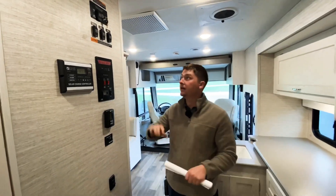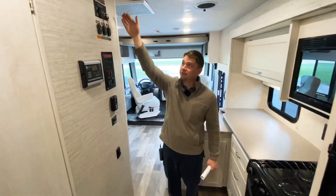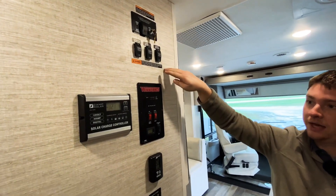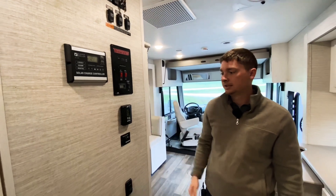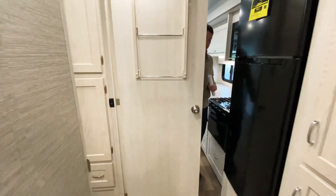Right across from our galley area, right in the middle of the coach, we have all of our main controls. Starting up top, this is going to be our loft bed switch. All of our slide switches right below that, and then we have our controls for our water heater, water pump, tank levels, thermostat, and our inverter control right here as well. We have our bathroom right here in the middle of the coach.